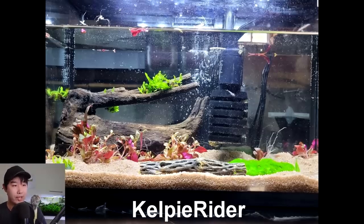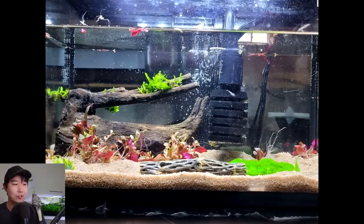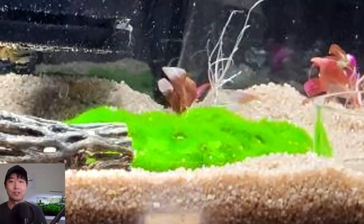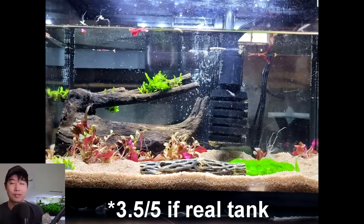Kelpy Rider sent in their shrimp tank. It's about to have 18 snowball shrimp. Right now it's got some other Neocaridinas but I think they're going to be replaced soon. That looks photoshopped. You know what, this kind of looks AI generated. I don't know what's going on here, man. I tried zooming in on that and it doesn't help — zooming in actually makes it worse. A 3.5 out of 5 for now.